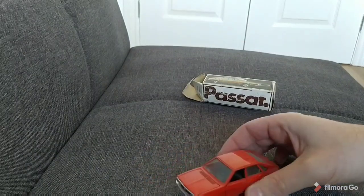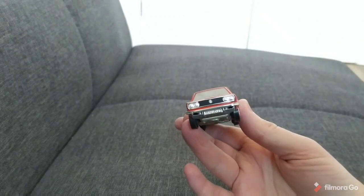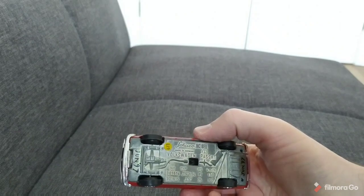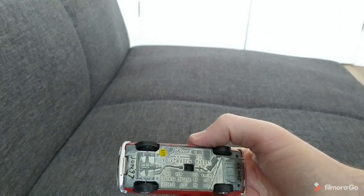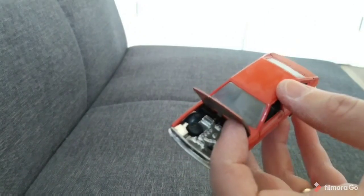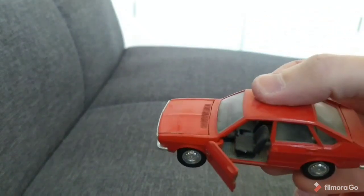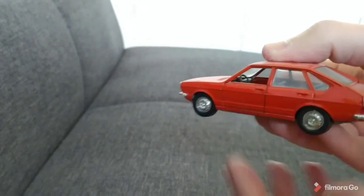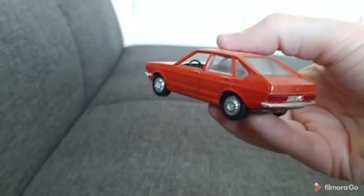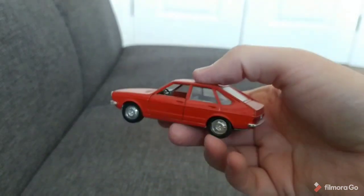This is by Schuco, so these are a bit of a cut above the Gamma models — it's got more opening features. The front looks pretty good. Underneath, like a lot of these German manufacturers, it tells you about the car. It's got an opening bonnet — you can see the engine in there — and opening doors. This is not a hatchback; it's quite common in the 70s with cars like the Seat 127 and Austin Allegro that looked like hatchbacks but were actually saloons. I think it wasn't until the Passat B2 that it became a hatchback.